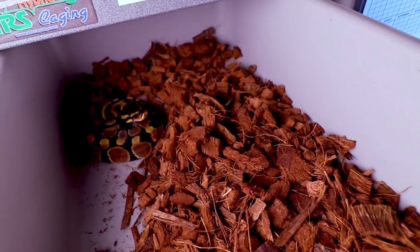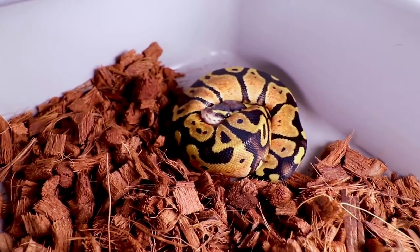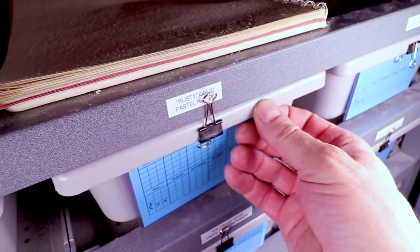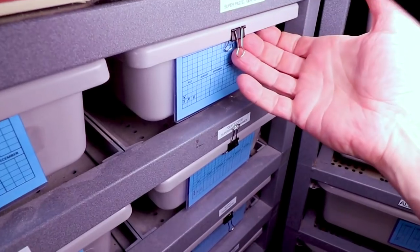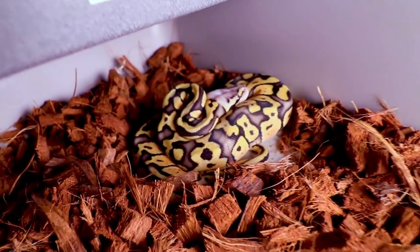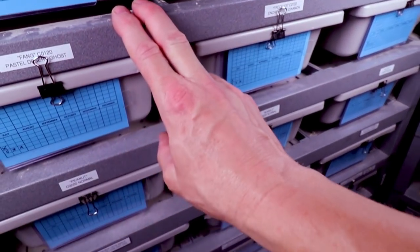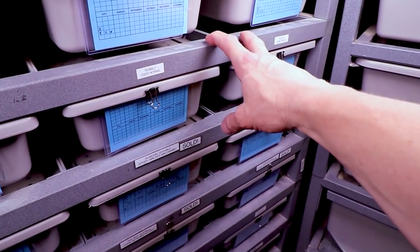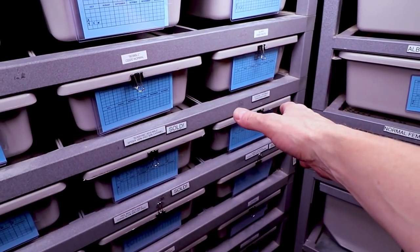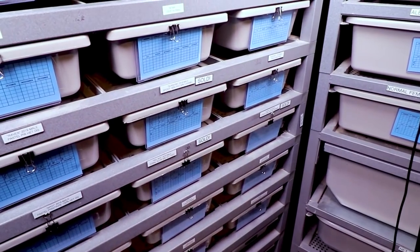This is my enchi 100% het desert ghost — pretty awesome. And here is Rusty, my pastel het desert ghost. I still haven't figured out males from females yet and haven't decided exactly what I want to keep. This is a super pastel 100% het desert ghost — that one is fantastic. I'm thinking I'll probably hold back the super pastel, the visual desert ghost, the two super pastel calicos including the enchi one, and probably the bamboo.